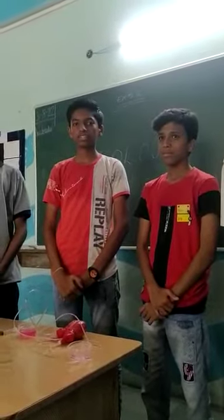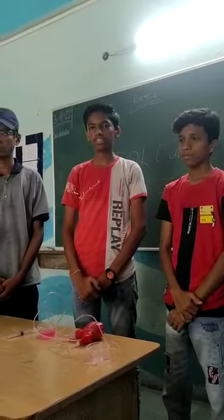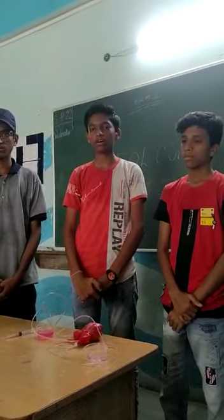Good afternoon, my name is Sharpe Sanupia. Here we gather to present how heart comes, how heart works.